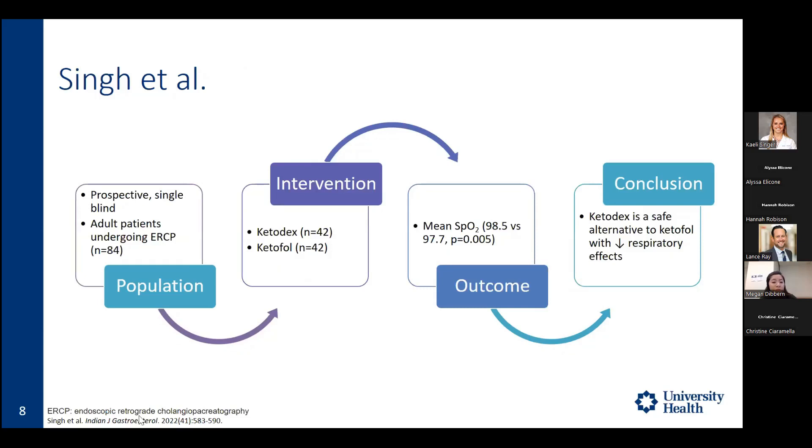The next trial, done in 2022 by Singh and colleagues, looked specifically at adult patients undergoing ERCP and included 84 patients — half receiving ketodex (ketamine plus dexmedetomidine), with a loading dose of 1 mcg per kg over 10 minutes followed by ketamine 0.5 mg per kg, and 42 patients receiving ketofol. They found the ketodex group had higher SpO2 and lesser incidence of respiratory effects, and it was noted as a safe alternative to ketofol, though this was primarily a safety study.